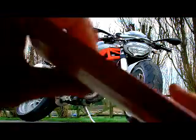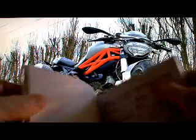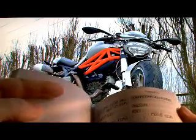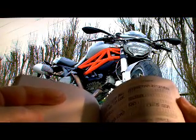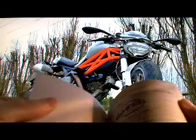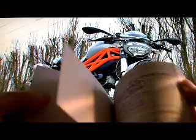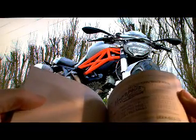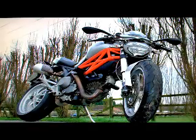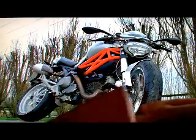It's got its service books and things. It's been serviced — there's that one, that one, that one, and another one there. So it's been done at Metropolis in London. It's got a load of Ducati dealers in there.